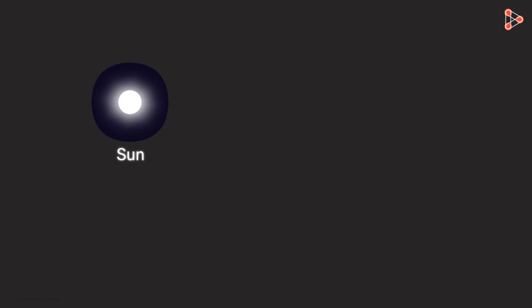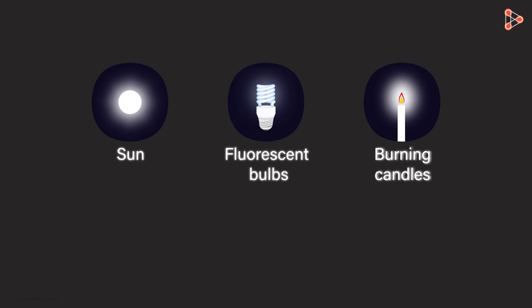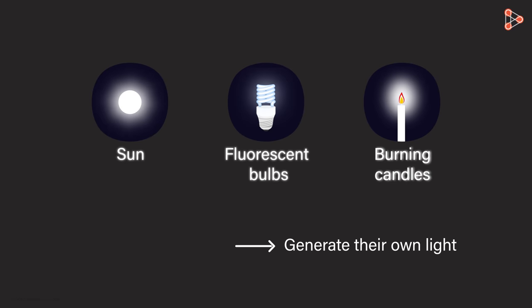Some objects can generate their own light. For instance, the sun, fluorescent bulbs, and burning candles can generate their own light. The objects which generate their own light are called luminous objects.